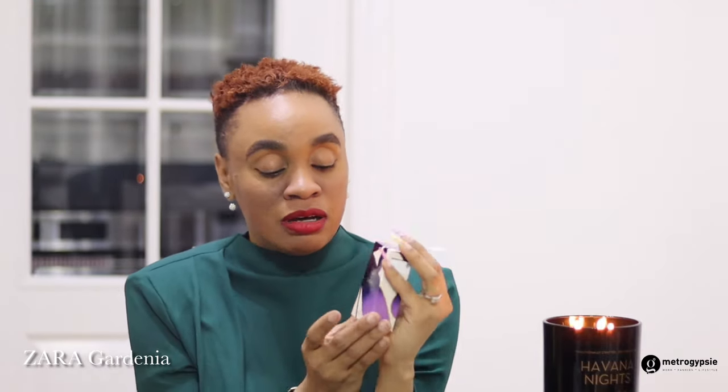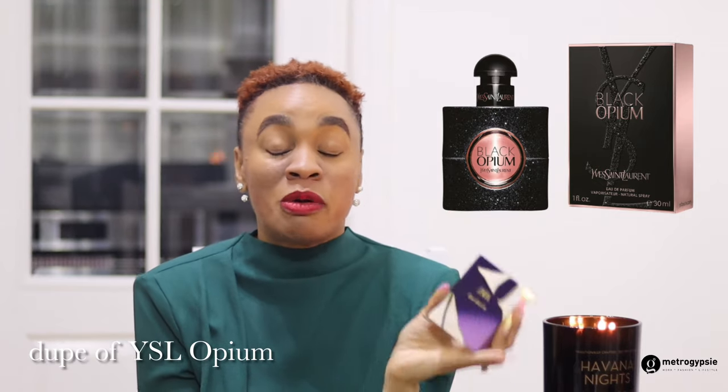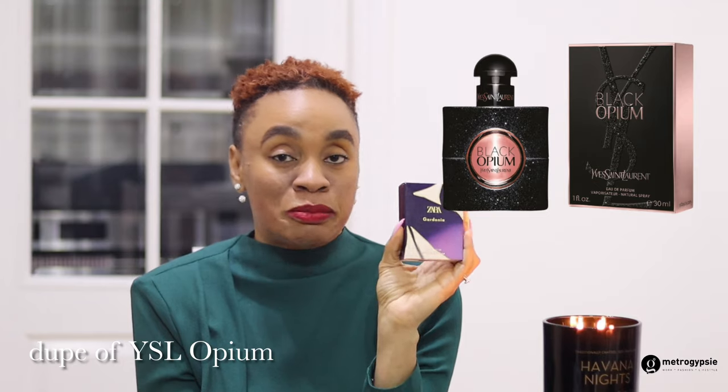I got this in the 30 ml because I didn't want to get a bigger one. With little perfumes I always think this size is easier to get into your bag, and it cost me less than a quarter of what YSL Opium goes for — I think 73 pounds for 80 ml. But this sells for £6.99 for the 30 ml, which is a very practical size you can actually travel with.